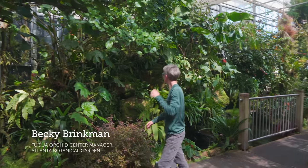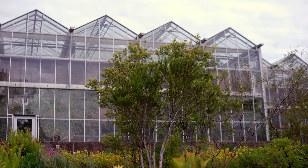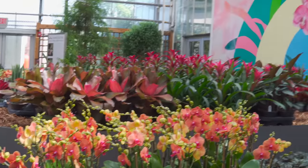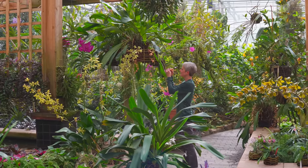I'm Becky Brinkman, the Fuqua Orchid Center manager. When you came through those doors, you entered the Fuqua Orchid Center, which is a 16,000 square foot glass house that supports our orchid collection. It consists of a seasonal display area, a tropical high elevation house, the orchid display house, a microprop lab, an orchid reference library, and a classroom.